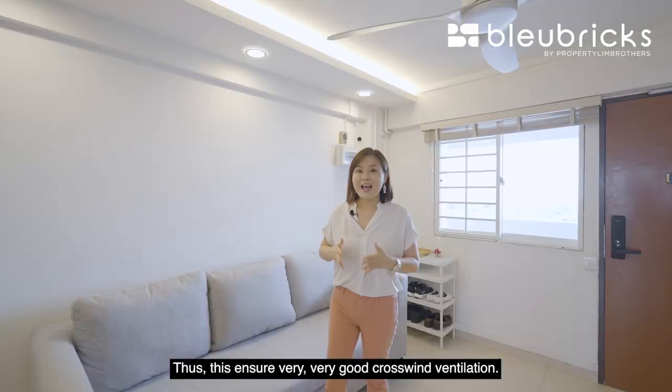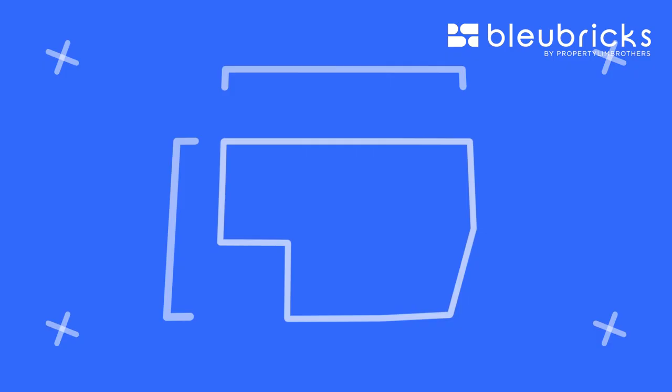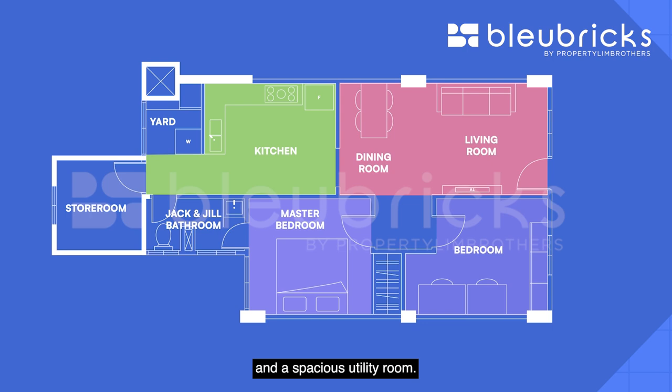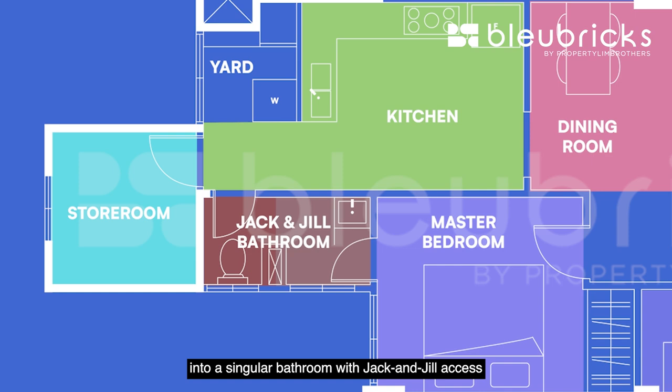Now let us move on to the BB floor plan analysis. This is a 3-room improved HDB unit sized at 65 square meters, approximately 700 square feet. The unit comes with a long rectangular living and dining area, two spacious bedrooms, an open concept kitchen, and a spacious utility room. Originally the unit came with a separate WC and shower area; however, these have now been integrated into a singular bathroom with Jack and Jill access via the master bedroom and the kitchen.